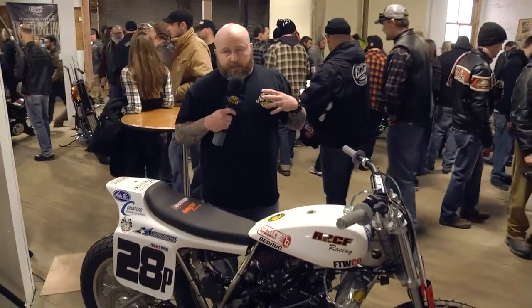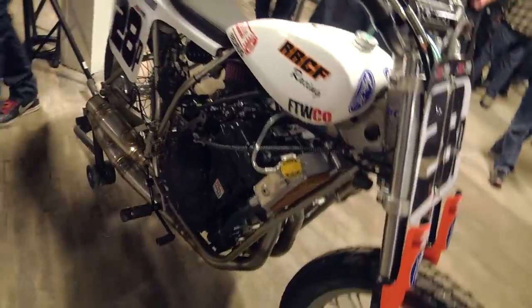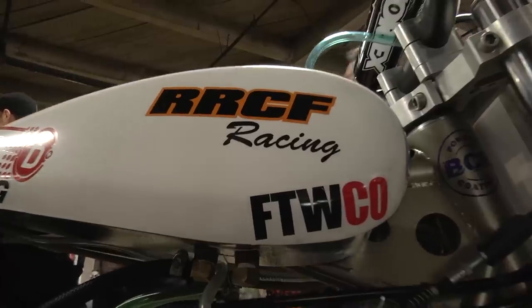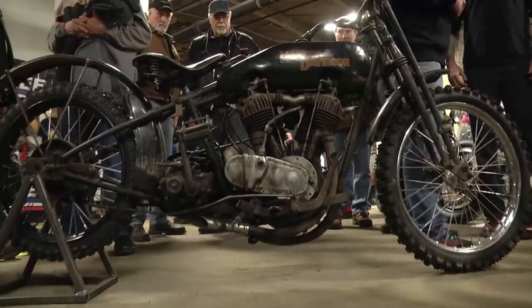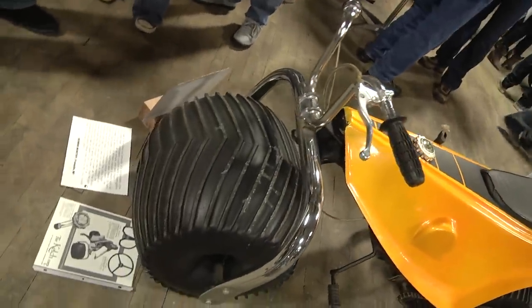There are a lot of builders from across the country here, but a lot of Midwest-centric builders really keeping the focus on this area and the hidden gems of builders we have here in the Midwest. This particular one was built by River Rat Cycle Fab out of Davenport, Iowa. One of the awesome things about this show is it covers a broad spectrum of motorcycles. The organizers did a great job of bringing together all types of motorcycles.